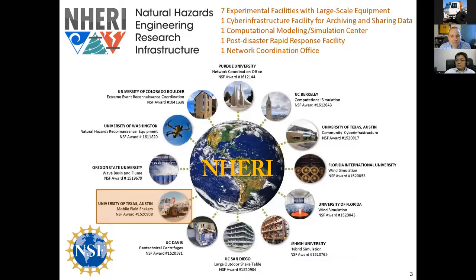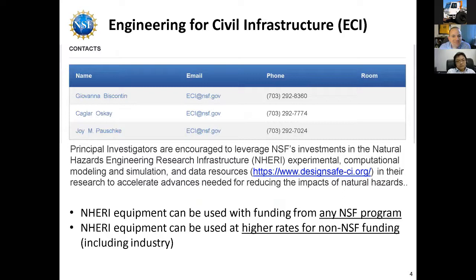This is about the computational modeling post-disaster rapid response and coordination office. Regarding NSF engineering civil infrastructure contacts: Giovanna Biscontine is in the main office for civil engineering and would be the main contact. Joy Pauschke oversees these folks as well. You're able to contact any one of them and they are very helpful.